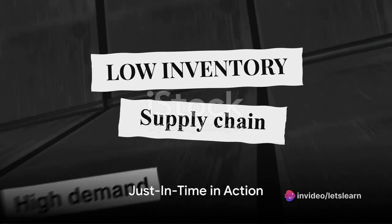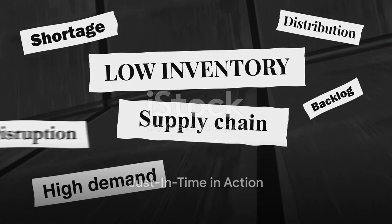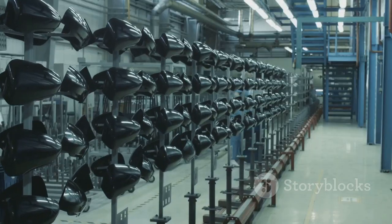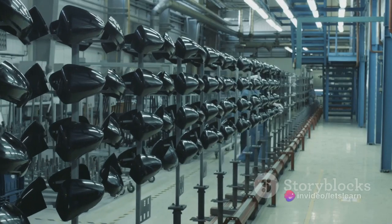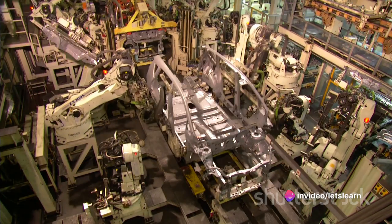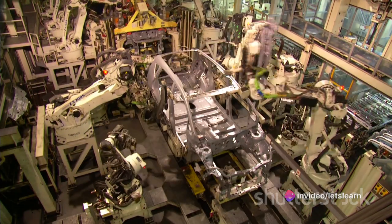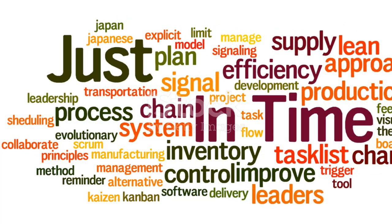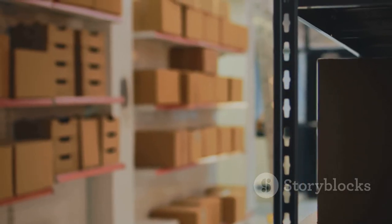Let's paint a picture. Imagine a car manufacturer operating with low inventory levels, heavily leaning on its supply chain to deliver the parts it needs just when it needs them. So when an order for a car comes in, only then does the manufacturer order the required parts for assembly.